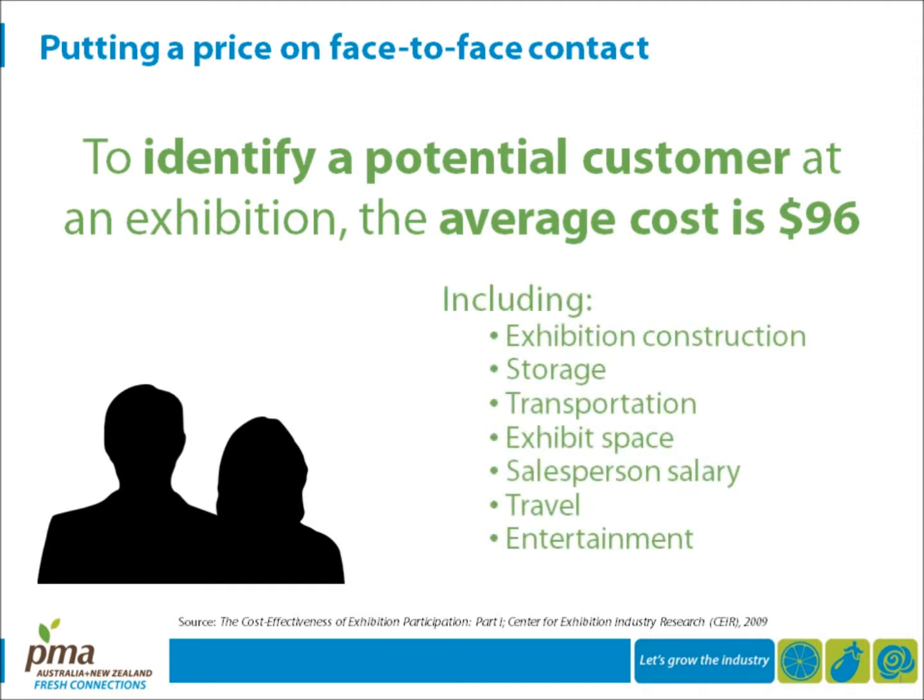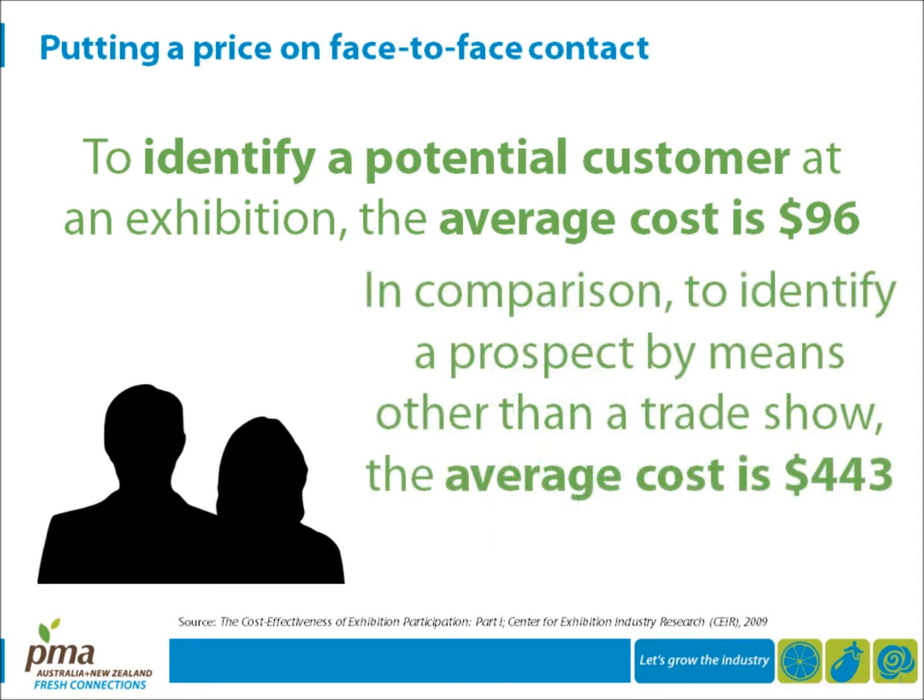This includes exhibition construction, storage, transportation, exhibit space, salesperson salary, and travel and entertainment. The average cost to identify a prospect by any other means is 443 US dollars.